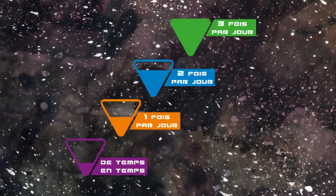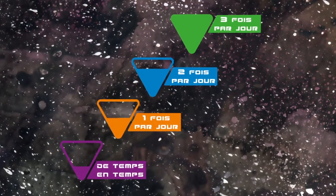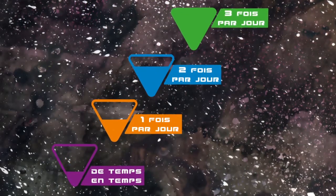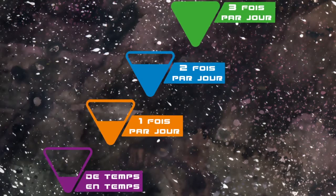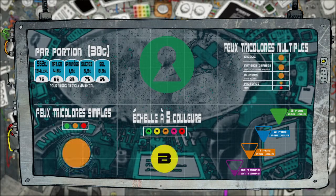Des distributeurs français ont proposé un dernier système basé sur 4 pictogrammes de couleurs. Ce système donne une note globale de chaque produit en fonction de la fréquence de consommation à respecter pour assurer une alimentation équilibrée, c'est-à-dire de 3 fois par jour à de temps en temps. De nombreuses initiatives ont donc vu le jour ces dernières années et ont nourri le débat sur l'information nutritionnelle sur les produits alimentaires.